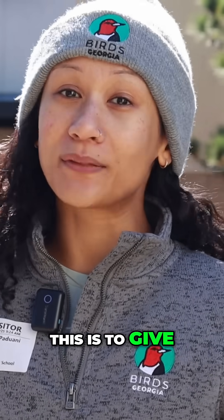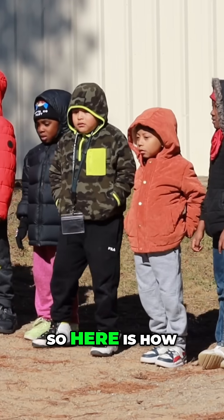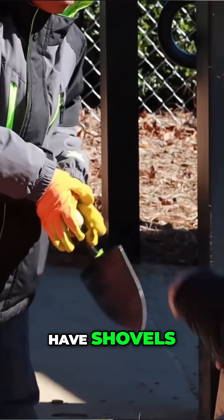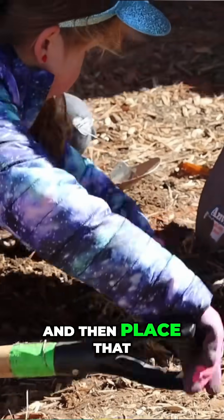The whole goal of this is to give students an experience of planting and gardening some of them never have before. So here is how this is going to work: we are going to provide you with the tools you need. We have gloves, we have shovels, and we are going to point you to the right plant that we want you to dig a hole for and then place that plant in the ground.